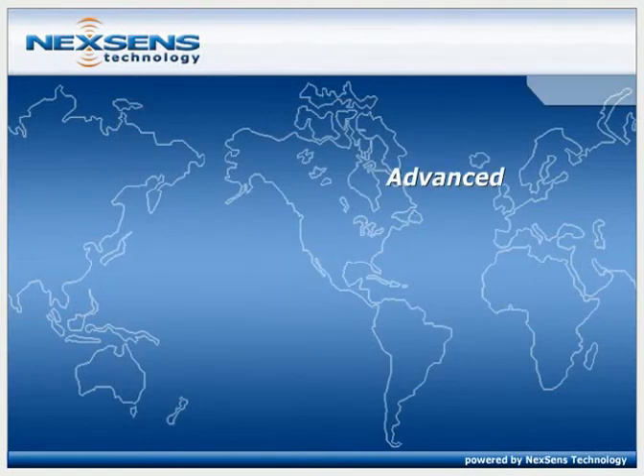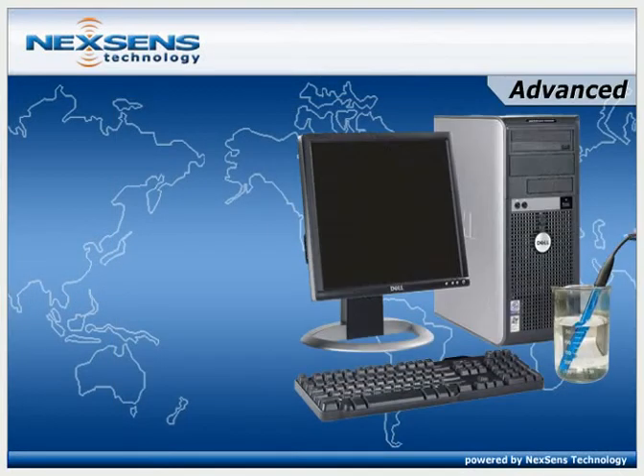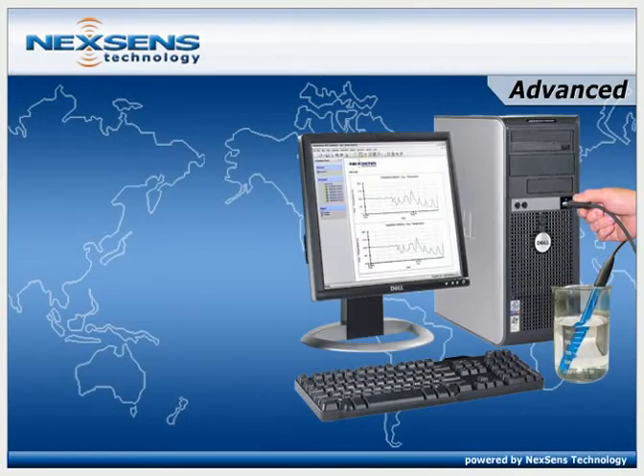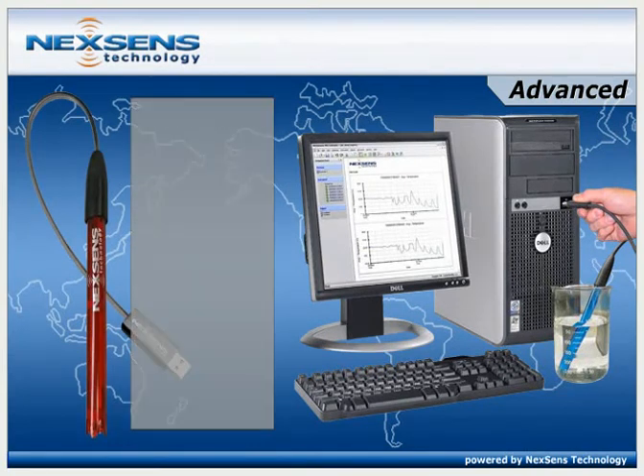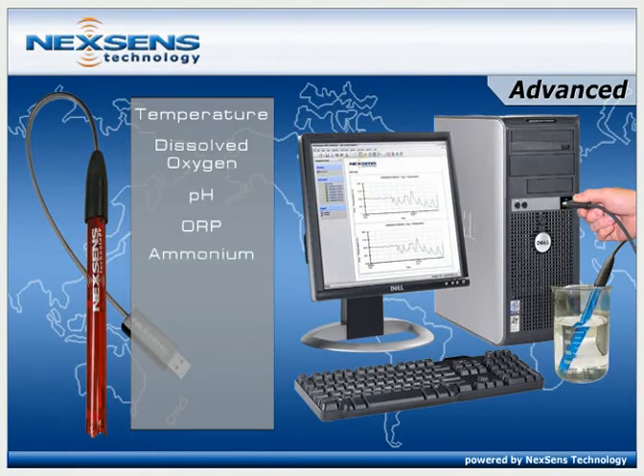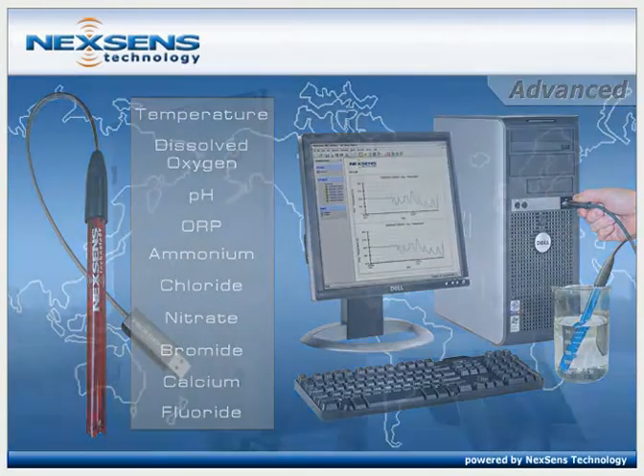WQ sensors offer advanced USB-based connectivity to computers and laptops. No meters or batteries are required. Sensors are available for temperature, dissolved oxygen, pH, ORP, ammonium, chloride, nitrate, bromide, calcium, and fluoride.